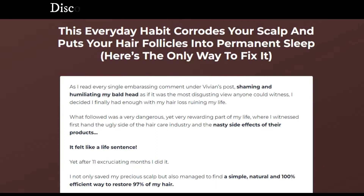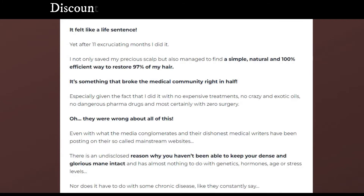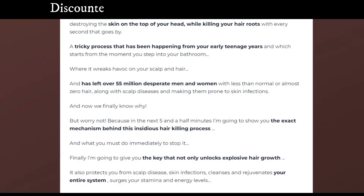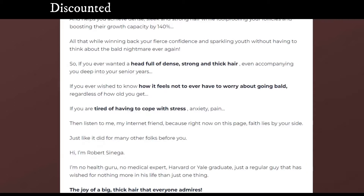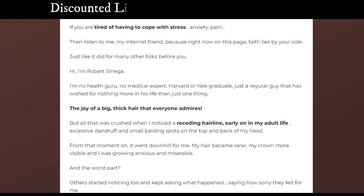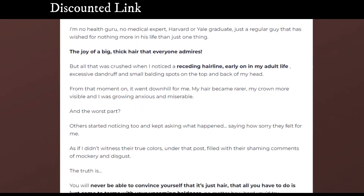Fola Force is a company that is revolutionizing the hair growth industry. Their proprietary, 100% natural formula is unlike any other hair growth system on the market. I've been using Fola Force for almost a year, giving me more control over my hair than ever before. In addition to being a hair growth system, Fola Force is also a complete hair care line.